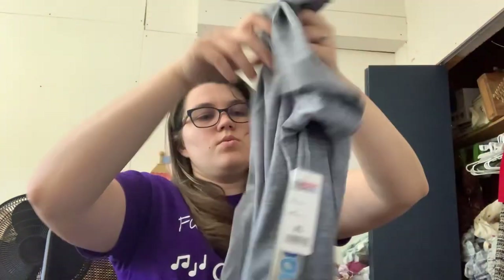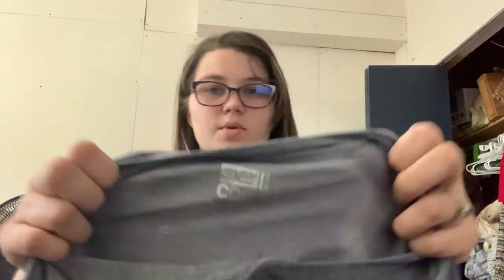Something else — we have tags. This is just 32 Degrees Cool, a Henley. This is sold, I think, at Costco. Size extra large. I'll probably see if my dad wants this. It's just a really nice shirt — feels nice. He likes that looking stuff.